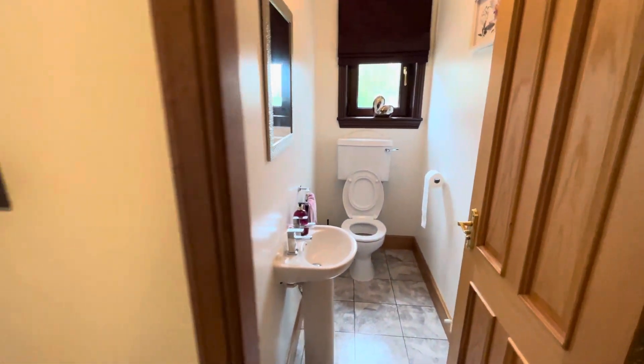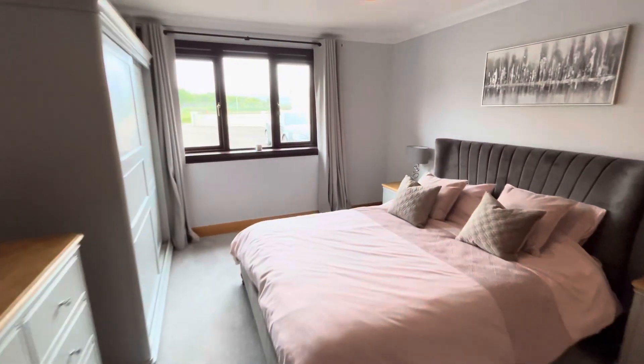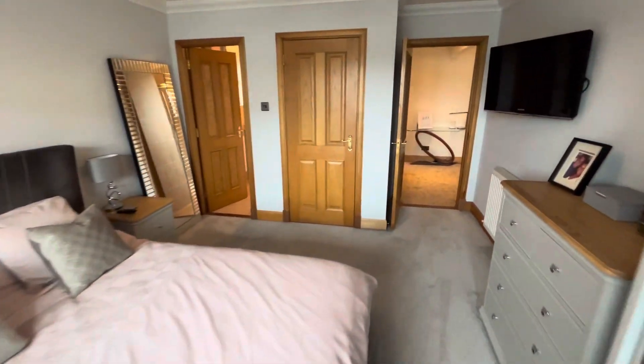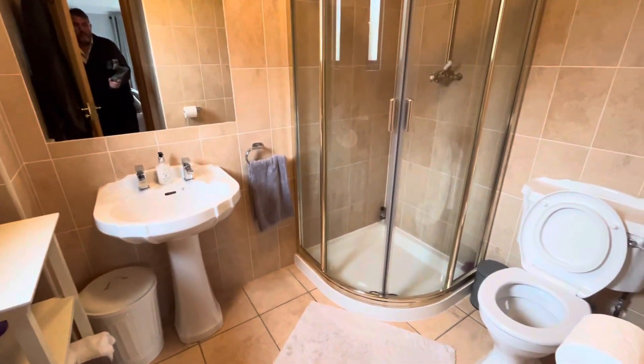Cloakroom WC. This I think would be the master bedroom — certainly a master bedroom on the ground floor, if you wanted a bedroom on the ground floor. En suite again.